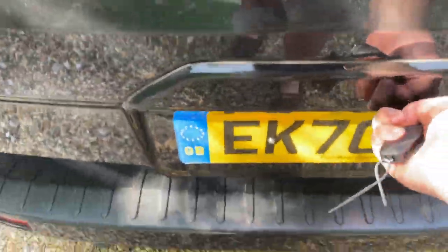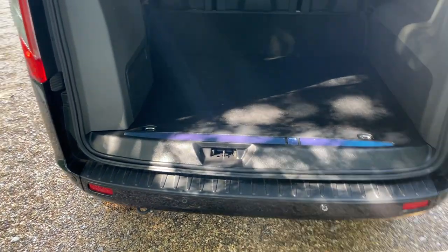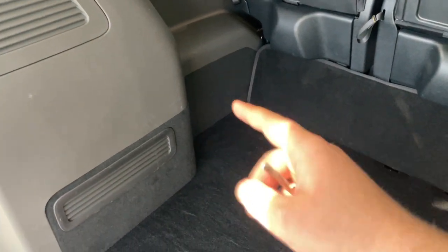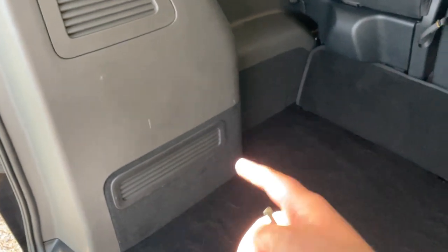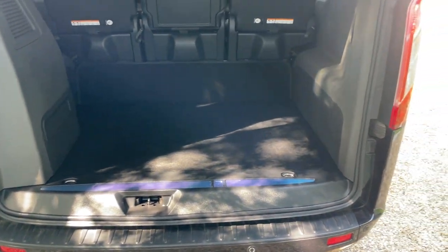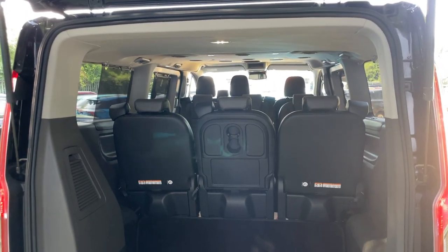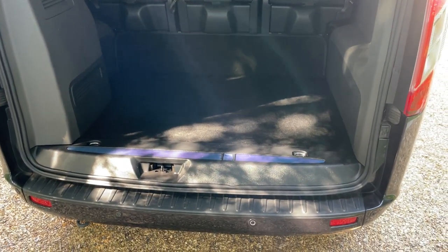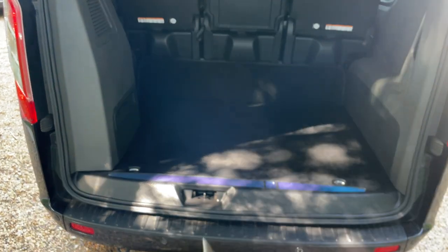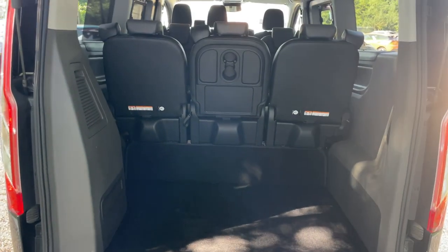The long wheelbase vehicle really comes into its own in the rear luggage compartment. If you saw my video yesterday with the short wheelbase vehicle, I said it's a subway's length from the rear air conditioning blind motor to the rear seats — so you can see just how much space that gives you. I described the short wheelbase as fitting two baby giraffes sitting there quite happily. I reckon we can now get two baby elephants — so a bit bigger.